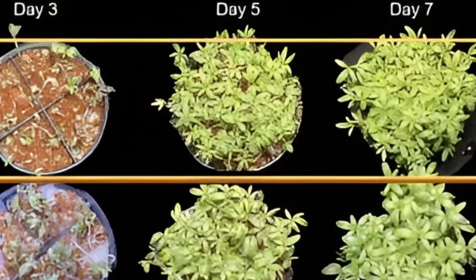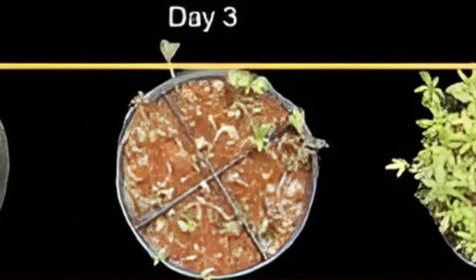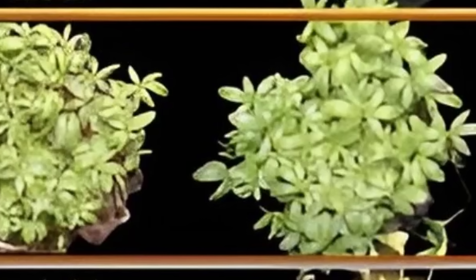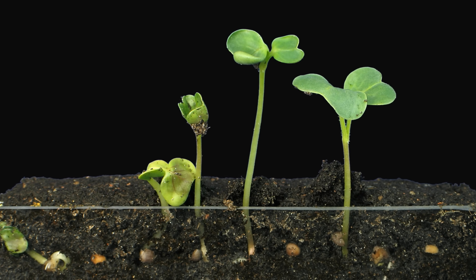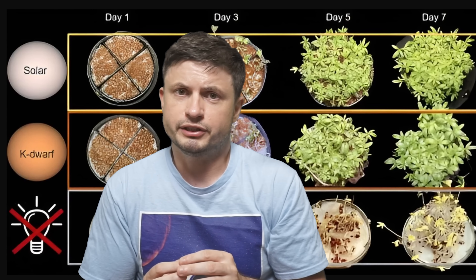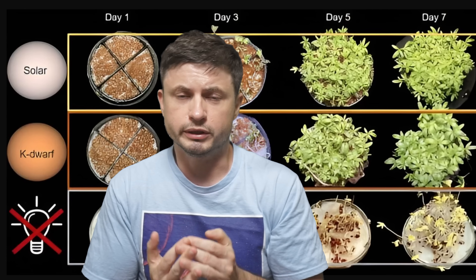Both solar and K-dwarf samples were extremely similar, but not exactly the same. For solar conditions, seeds sprouted at least a day earlier. The K-dwarf samples were slightly larger in leaf surface area, a little bit taller, and had a much higher water content. But importantly, when testing for photosynthetic efficiency, there was basically absolutely no difference.